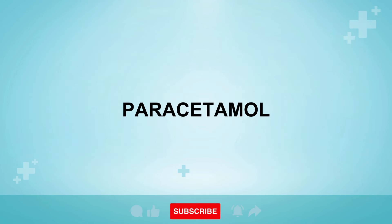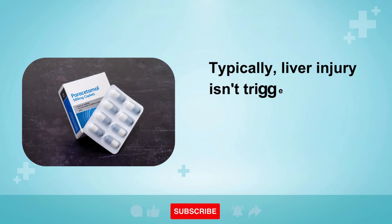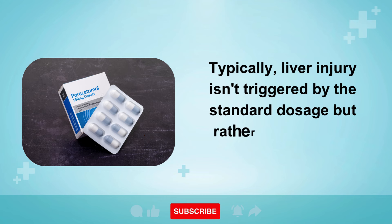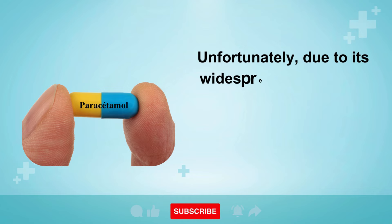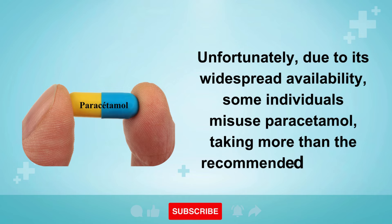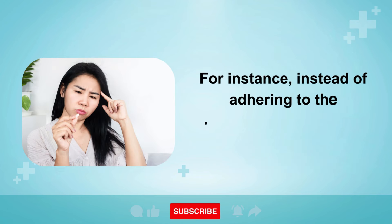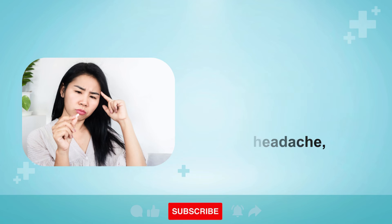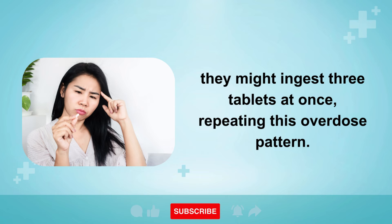The top drug on the list is paracetamol, which is widely recognized as the leading cause of drug-induced liver failure. Typically, liver injury isn't triggered by the standard dosage, but rather by excessive doses. Unfortunately, due to its widespread availability, some individuals misuse paracetamol, taking more than the recommended amount. For instance, instead of adhering to the appropriate dosage for a headache, they might ingest three tablets at once, repeating this overdose pattern.